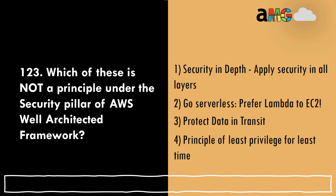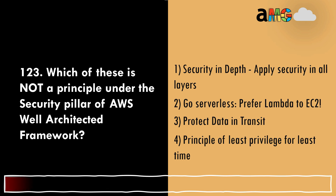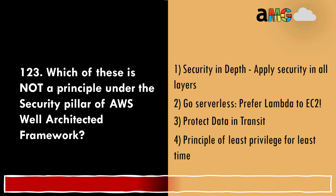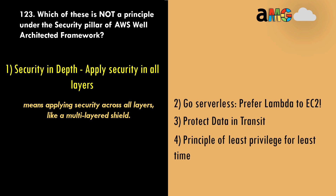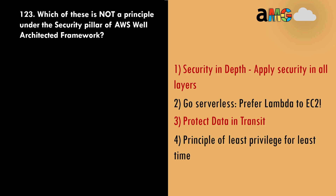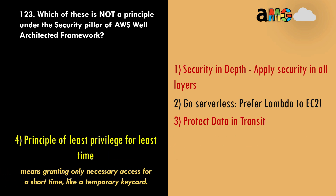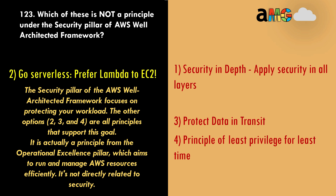Question 123: Which of these is NOT a principle under the security pillar of the AWS Well-Architected Framework? Option 1, security in depth — applying security across all layers like a multi-layered shield — wrong answer. Option 3, protect data in transit — securing data as it moves between sources — wrong answer. Option 4, principle of least privilege for least time — granting only necessary access for a short time — wrong answer. Option 2, 'go serverless, prefer Lambda to EC2,' is the correct answer.